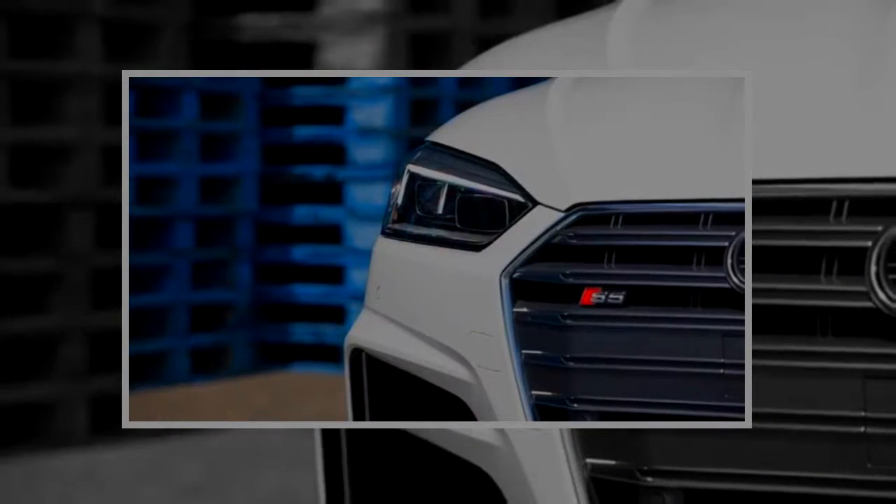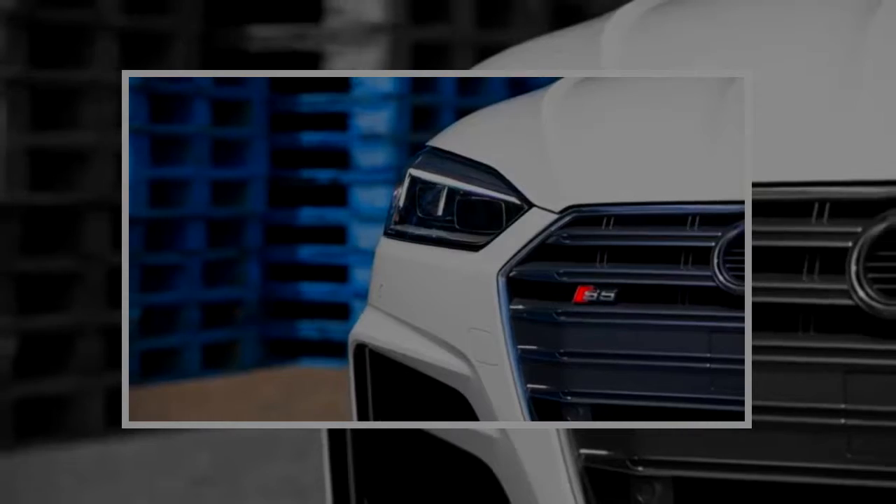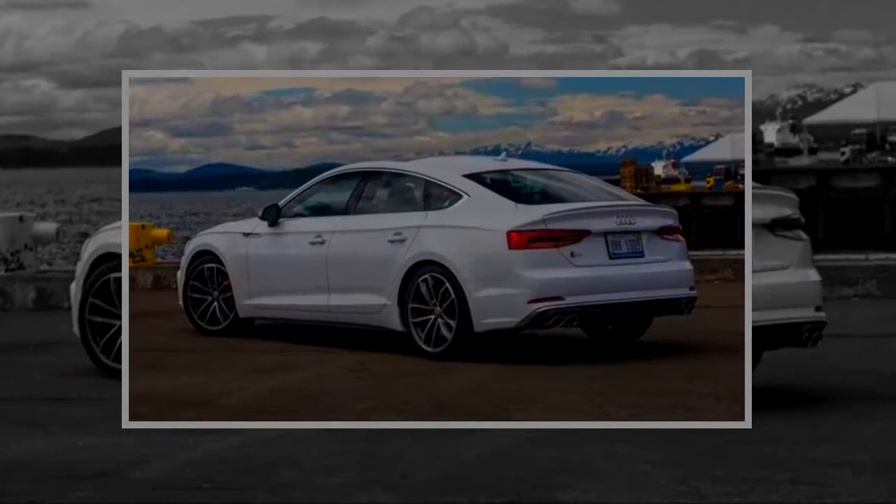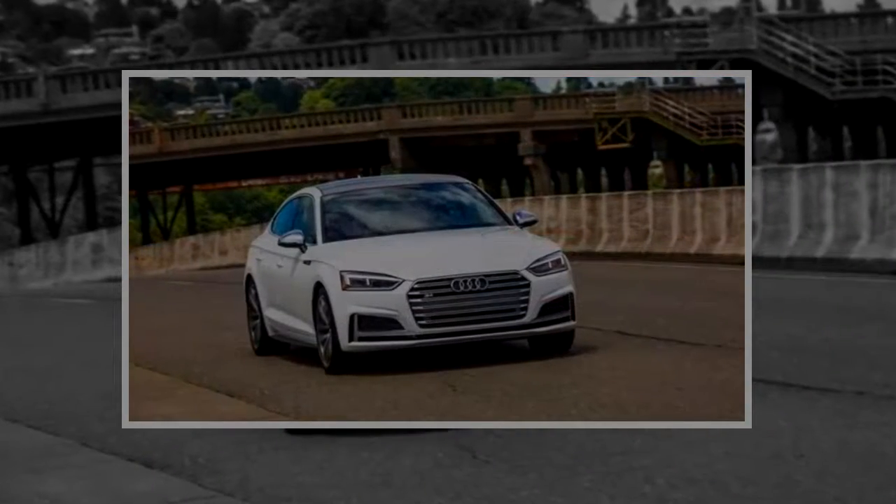4-door coupes have always been tough to pull off — look no further than the first generation Porsche Panamera. But Audi achieved nothing less than a hit with the design of the similarly styled A7. Fans of the four rings who have always liked the power of the S7 but wished it were just a little bit smaller on the outside are in luck this year.